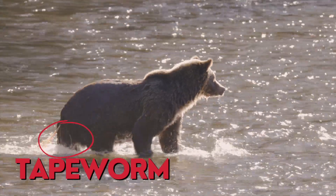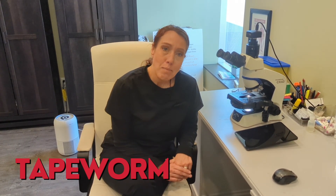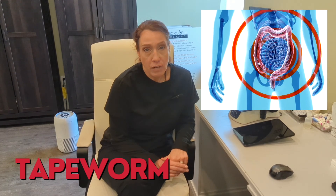The second most common parasite is the tapeworm. We get this from uncooked meat, pork, and various other things. Tapeworms live in our intestinal tract and feed on our food. They can live there for years and years and can get fairly large.